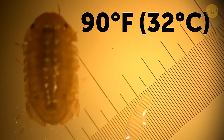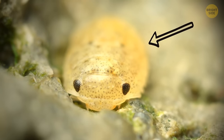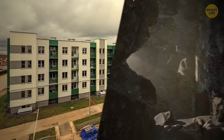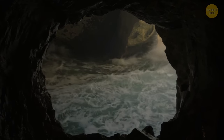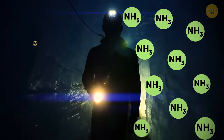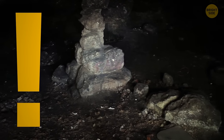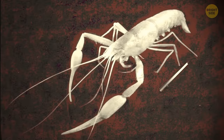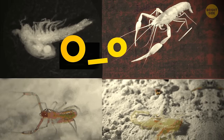To get to Movile Cave, you'd have to rappel 65 feet down — the height of a four-story building — then crawl through narrow passages and swim along a canal with cold water. Sunlight can't get into the cave, and the air is poisoned by vapors of ammonia and hydrogen sulfide. This extreme place has been isolated from the outside world for 5.5 million years. A unique ecosystem has formed in this toxic atmosphere — 33 species of millipedes, scorpions, spiders, and leeches can't be found anywhere else on Earth.